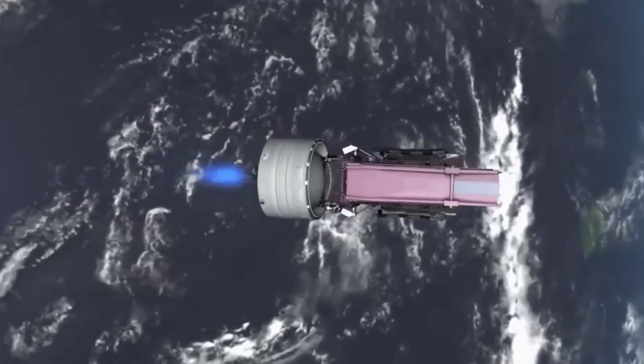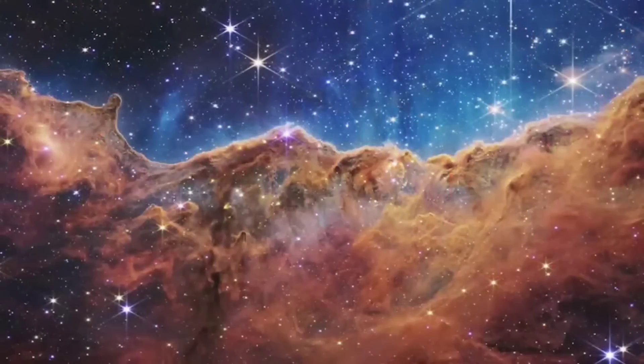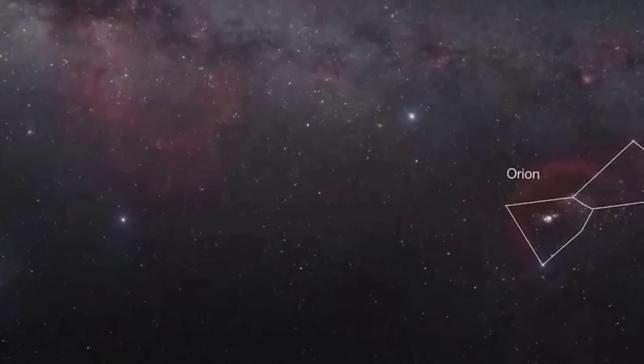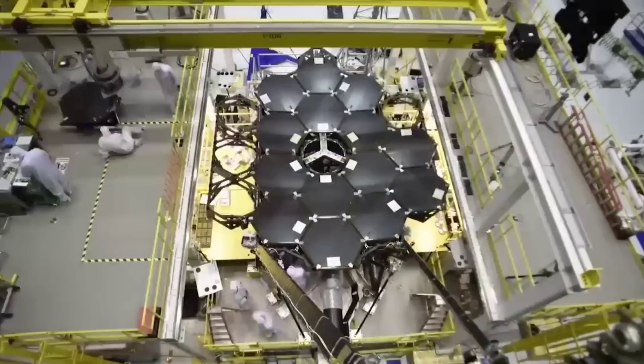At only 161,000 light-years away in the Large Magellanic Cloud Galaxy, the Tarantula Nebula is the largest and brightest star-forming region in the local group — the galaxy's nearest neighbor to the Milky Way. It is home to the hottest, most massive stars known.